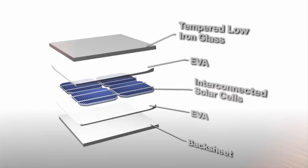The interconnected cells are placed in a sandwich structure comprising a front sheet of tempered low-iron glass, a layer of EVA, the solar cells, another layer of EVA, and a back sheet.